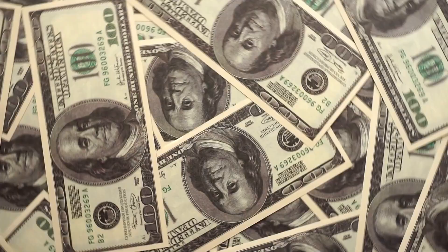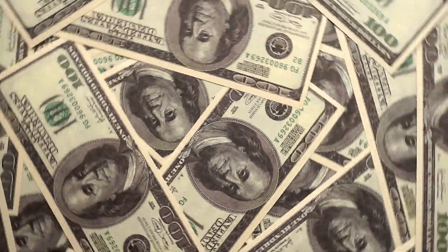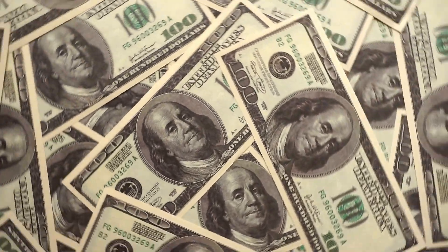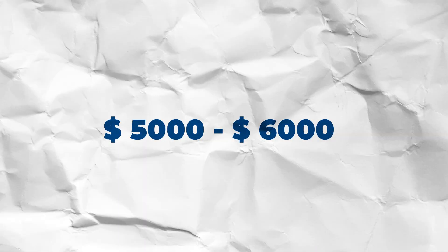Closing costs. These costs include loan origination fees, any discount points, lender charges, title company fees, title insurance fees, and government and HOA fees. They commonly run $5,000 to $6,000. So make sure you ask your lender what their fees will be so you know up front.